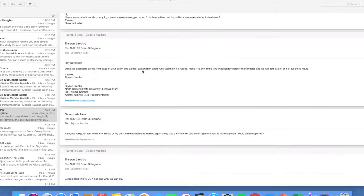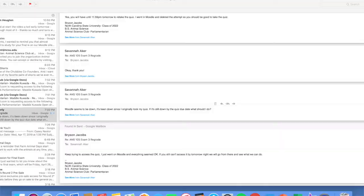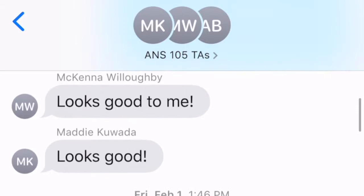One of the most crucial parts about being a TA is communication. Whether it's with students, other teaching assistants, or Dr. A, I was constantly emailing, texting, and talking to others about course material, questions, grading, or the occasional problem with the Moodle website.